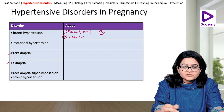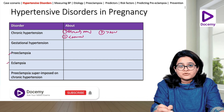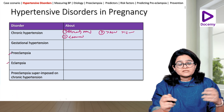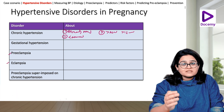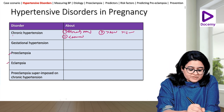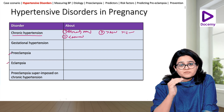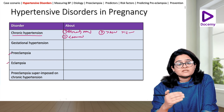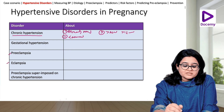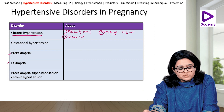The third scenario is that the hypertension onset is after 20 weeks, but even after 12 weeks postpartum — three months after delivery — she is still hypertensive. That is also known as chronic hypertension. So to recap: she's already hypertensive, or blood pressure becomes high before 20 weeks and persists beyond the pregnancy, or hypertension starts after 20 weeks but persists even after 12 weeks postpartum.